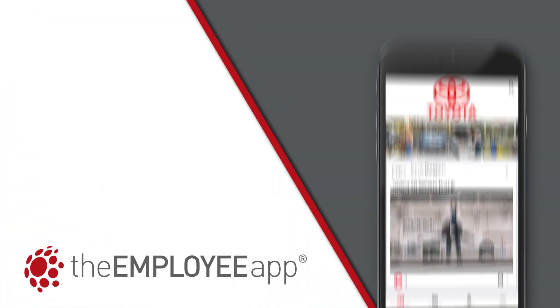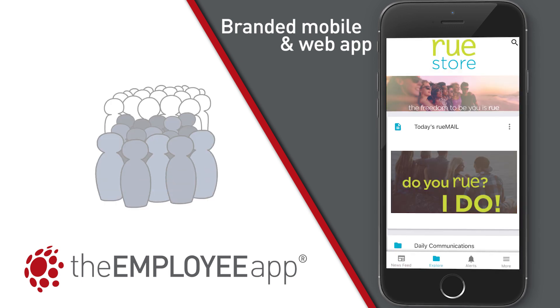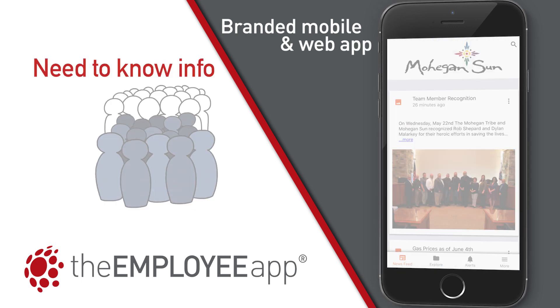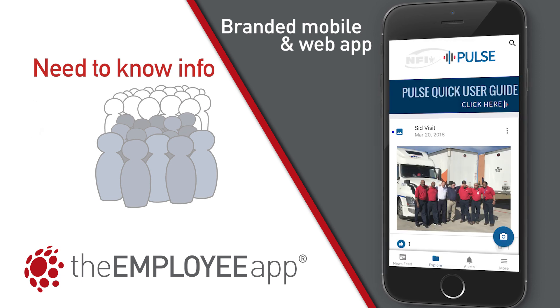The Employee app allows your company to have its own branded mobile and web app to give all or targeted groups of employees the need-to-know information to keep them informed and engaged with the great things happening in your organization.